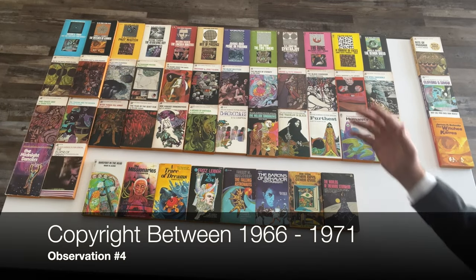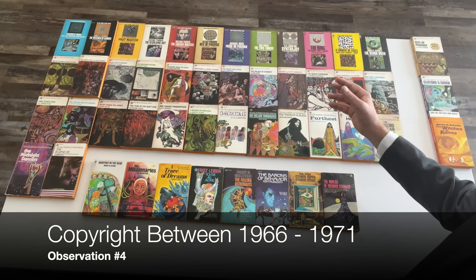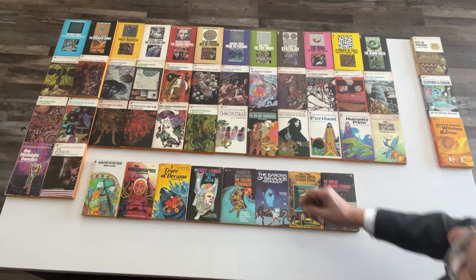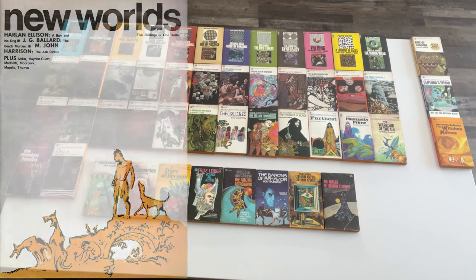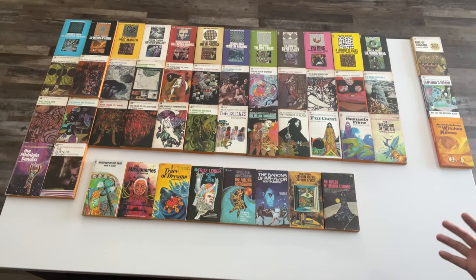Observation number four: of the 38 Ace Science Fiction Special Series 1, 37 of them were copyrighted between 1966 and 1971. The only one earlier than that was Wilson Tucker's The Lincoln Hunters from 1958. Thus, this series gives an interesting snapshot of science fiction from 1966 to 1971 — a time when Michael Moorcock had taken over New Worlds magazine in the UK and the new wave was born. You see here a mix of both US and UK authors.